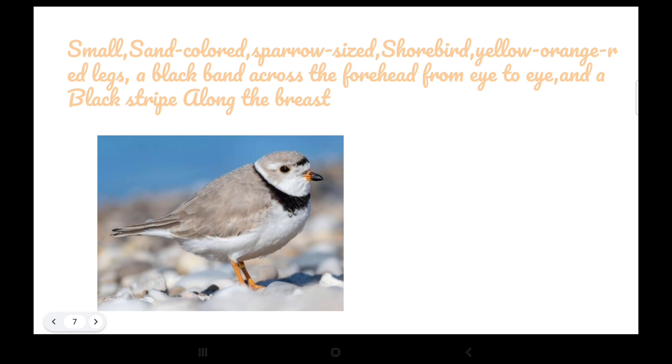Slide three: what a piping plover looks like. It's a small, sand-colored, sparrow-sized shorebird — shorebird means by the beach. It has yellow-orange legs, a black band across the forehead from eye to eye, and a black strip along the breast.